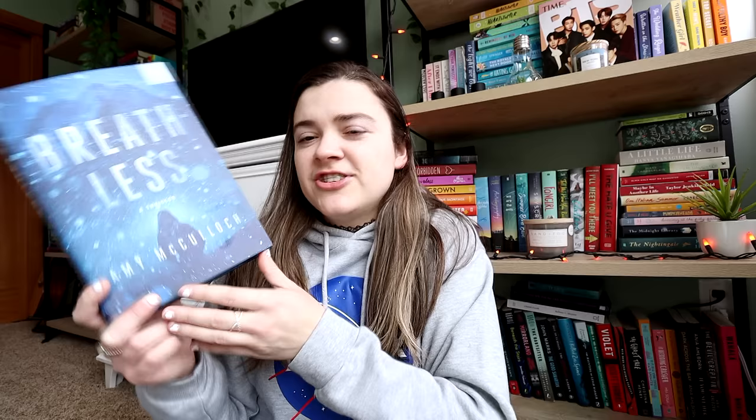I wanted to show you some of the books I got from the May Book of the Month, but since I showed them recently I'll go through them quickly. Breathless is one of the thriller selections and it sounds really interesting — all I know is that it's about a journalist who's trapped on a mountain with a killer. It sounds like a very intense survival story that takes place on a snowy mountain — a nightmare of a situation, but a very fun read.